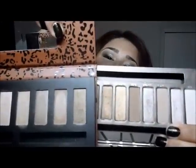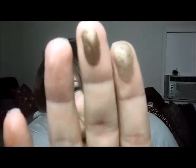These two are like dupes for each other, and I have them right here. You probably can't really tell on camera, but they are very, very similar.